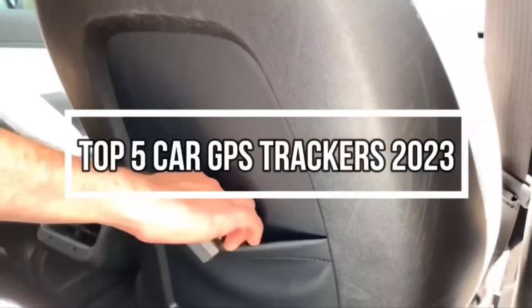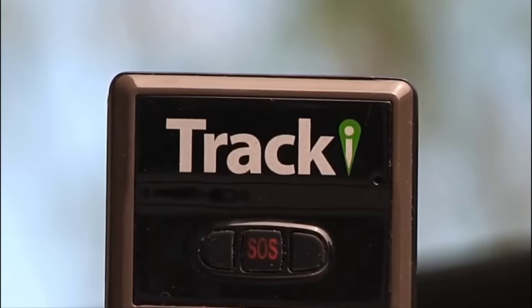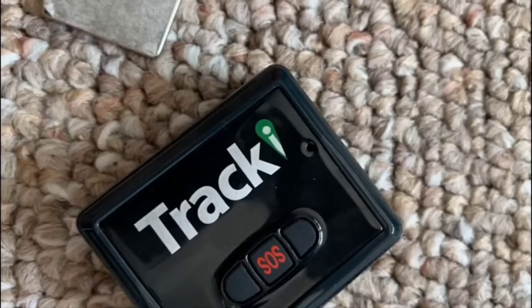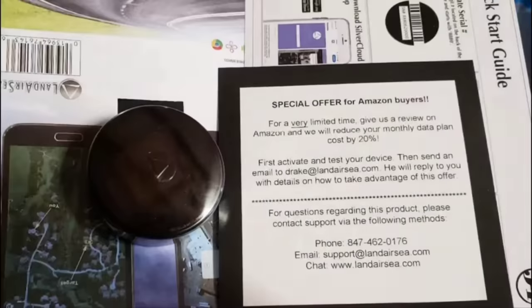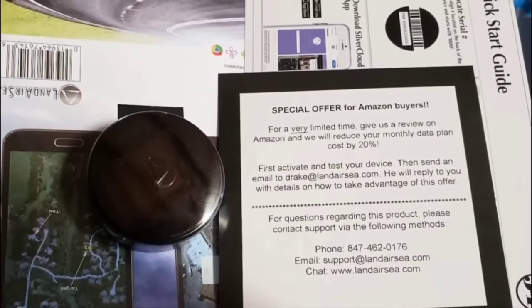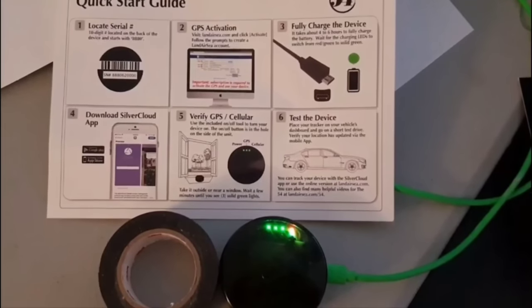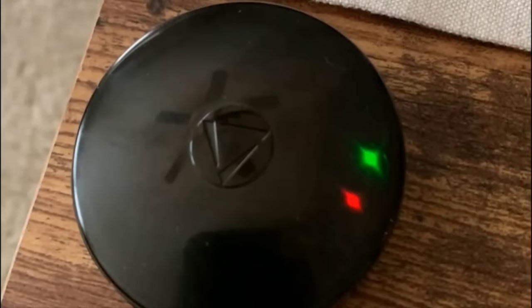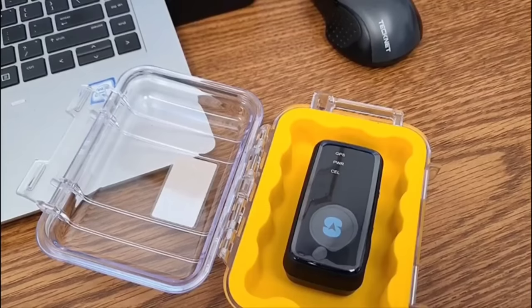Top 5 Car GPS Trackers 2023. Car GPS trackers have revolutionized the way we monitor and safeguard our vehicles. These compact and sophisticated devices utilize cutting-edge technology to provide real-time location information, vehicle diagnostics, and various other insights. Whether you're a concerned parent wanting to track your teenager's driving habits, a fleet manager looking to optimize operations, or simply a car owner interested in enhancing security, car GPS trackers offer a versatile solution.